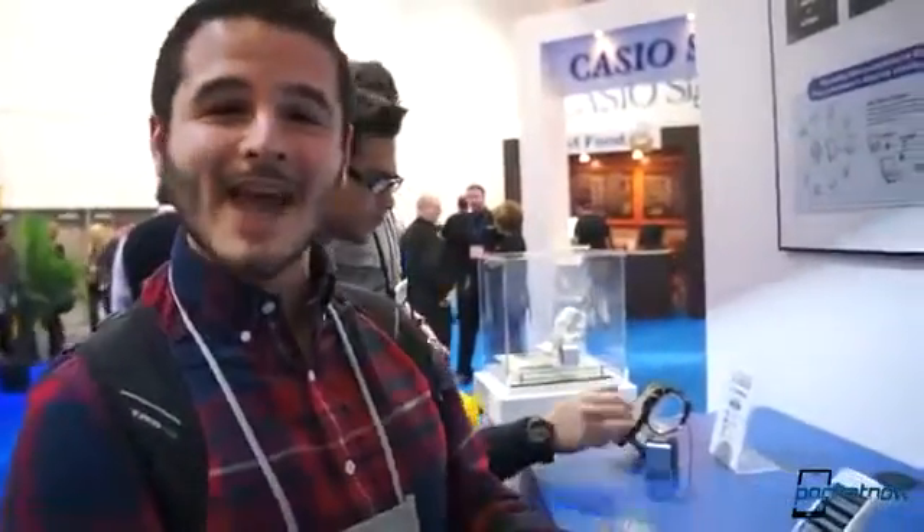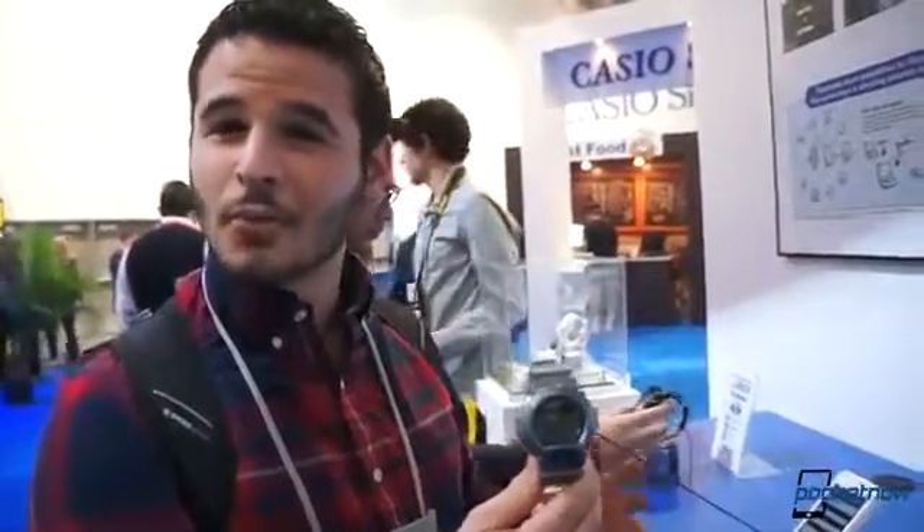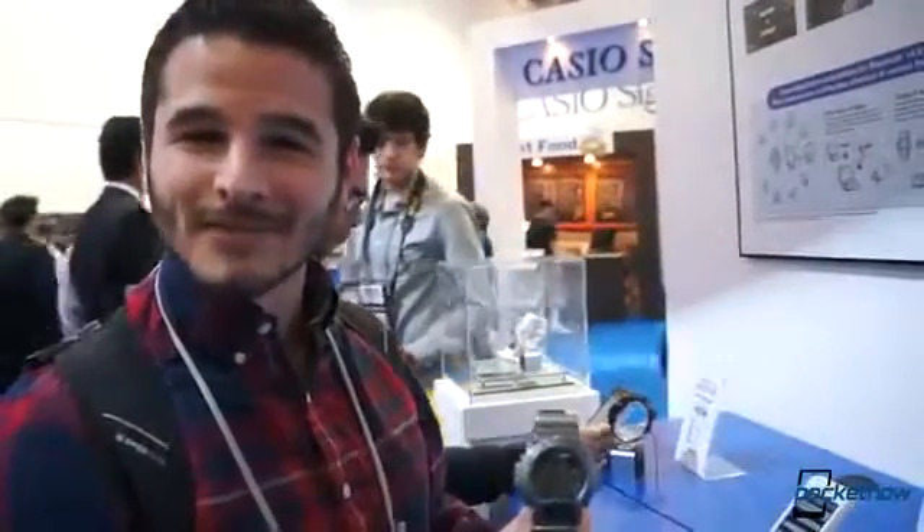Hey guys, it's Brandon Miniman from Pocketnow.com. At CES 2013, we're taking a look at one of many smartwatches coming onto the scene. In this case, it is the Casio G-Shock — a Bluetooth 4.0 watch — and we're going to take a look at it now.